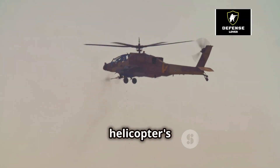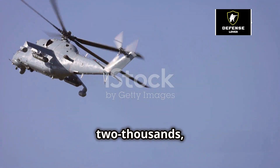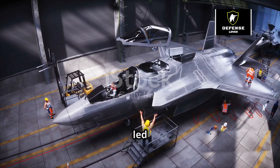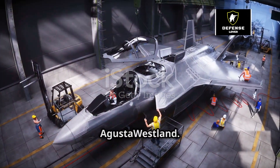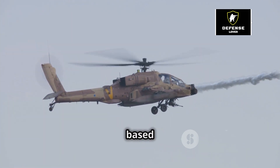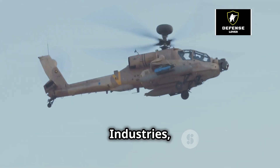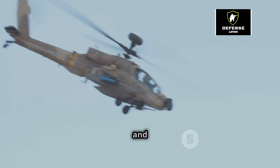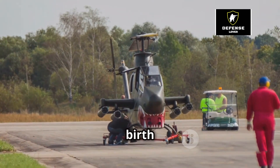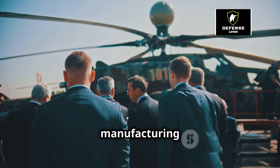The T-129 attack helicopter's roots can be traced back to a collaboration between Turkey and Italy. In the early 2000s, Turkey sought to develop a modern attack helicopter to enhance its military capabilities, leading to a partnership with the Italian aerospace company Agusta Westland. Agusta Westland provided the initial design and technology transfer based on its successful A-129 Mangusta attack helicopter. Turkish Aerospace Industries, or TAI, took the lead in adapting and further developing the helicopter to meet Turkey's specific requirements, combining Italian engineering expertise with Turkish innovation and manufacturing prowess.